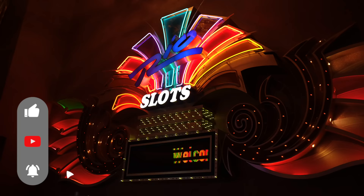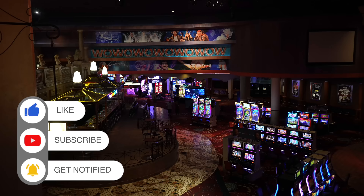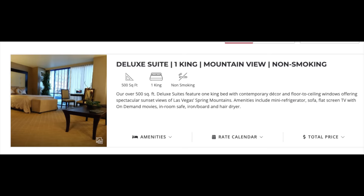Welcome to what was once one of the most vibrant resorts in all of Las Vegas. Today we are at Rio. We booked a deluxe one king suite. If you didn't know, Rio is an all-suite property, so all of their rooms are at least 500 square feet.